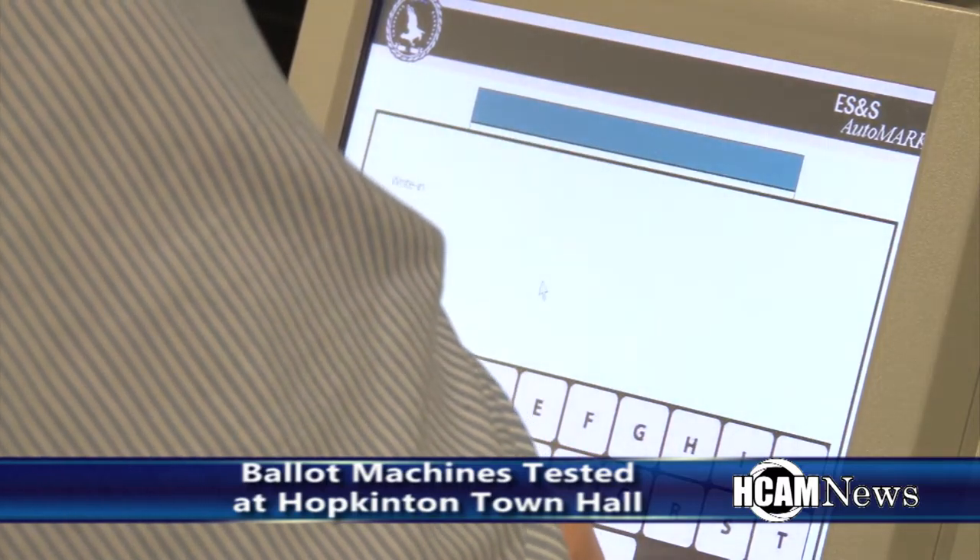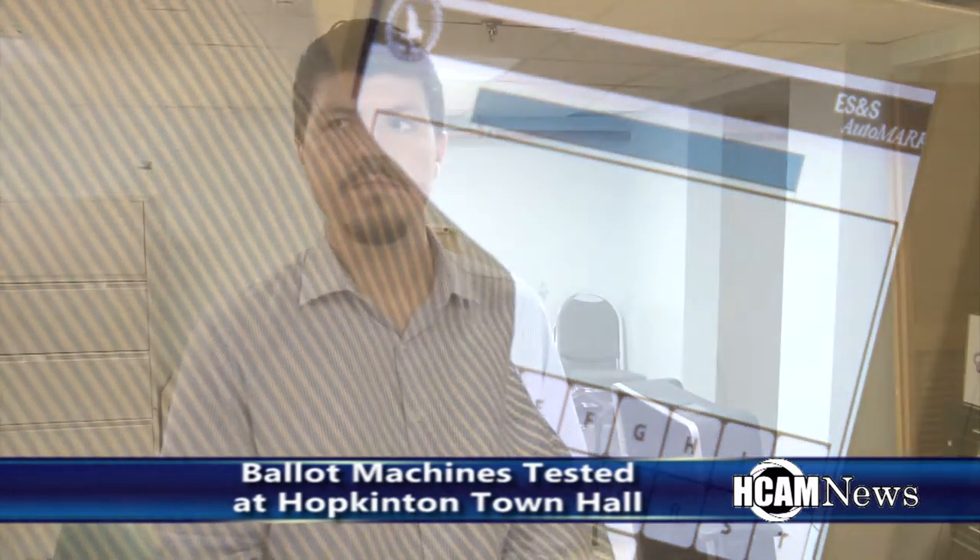Do they have one of these at every precinct? Every election hall is required to have at least one, so one will work for all of the different precincts because they're programmed with the chip to work with the ballots that we're given.